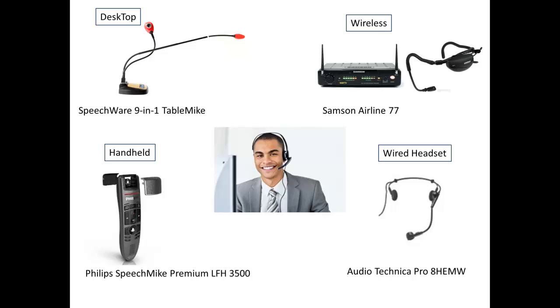The microphone you choose to use, naturally speaking, will make a difference in overall accuracy and efficiency. We break microphones into four categories which are desktop, wired, headset, and wireless. The microphone you choose should reflect your working style as well as your environment.